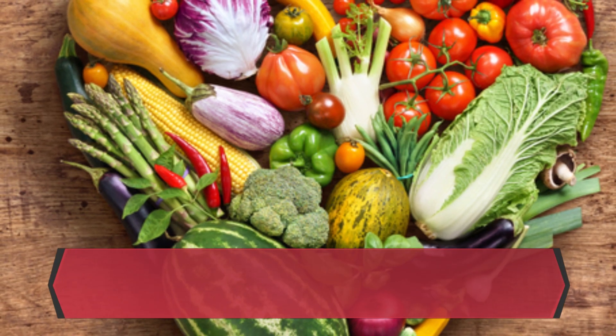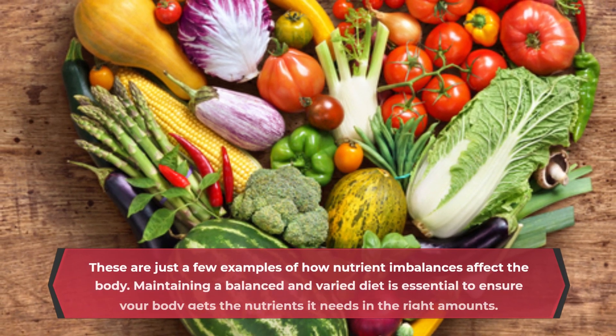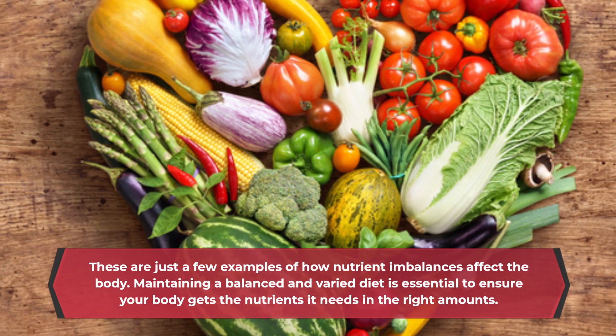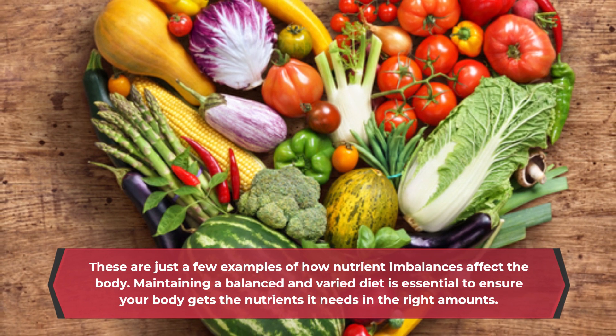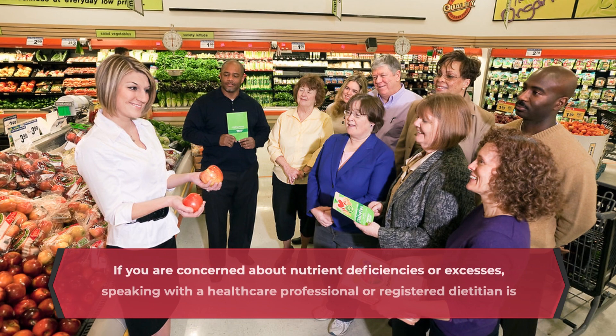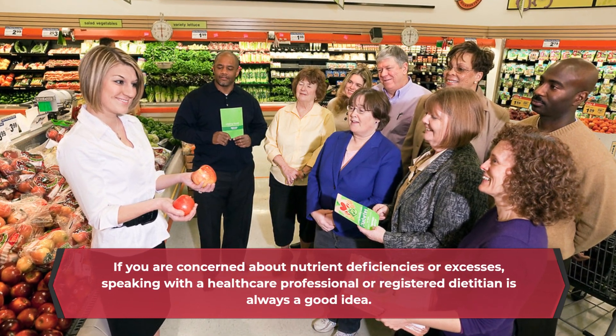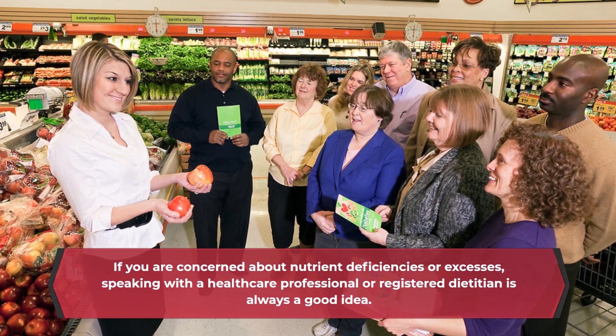These are just a few examples of how nutrient imbalances affect the body. Maintaining a balanced and varied diet is essential to ensure your body gets the nutrients it needs in the right amounts. If you are concerned about nutrient deficiencies or excesses, speaking with a healthcare professional or registered dietitian is always a good idea.